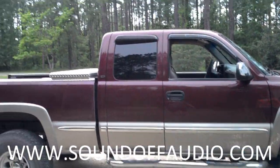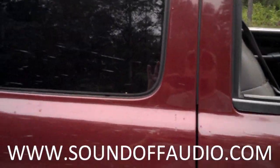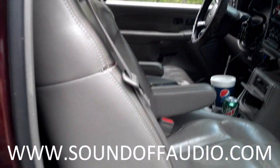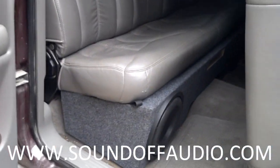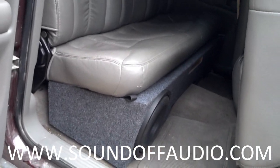Hey guys, this is Matt from Sound Off Audio. I'm going to show you a new box we just came out with — a collaboration with the guys at Already Audio. I've got two SXX10s completely underneath the back seat, and it sticks out about an inch and a half.